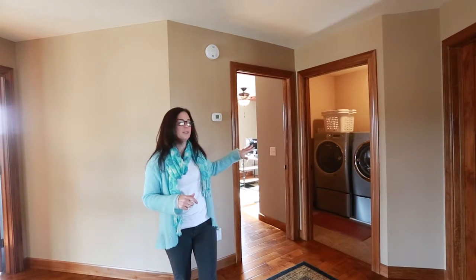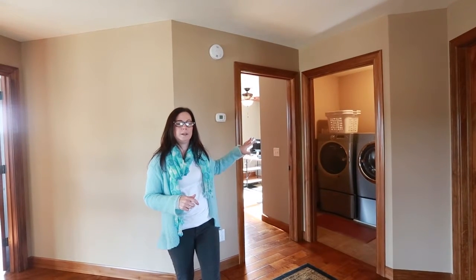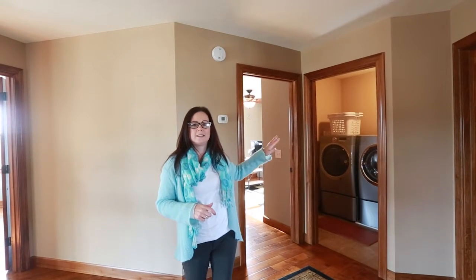We do have upgraded Electrolux appliances and they're plumbed for both gas and electric, so you can choose your appliances if there ever were a switch. The dryer is a steam dryer.